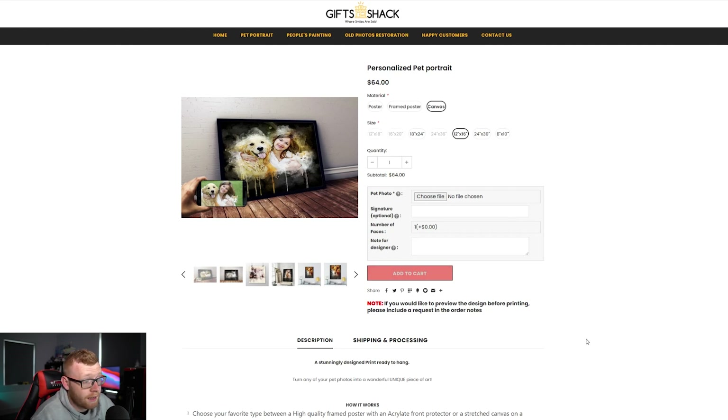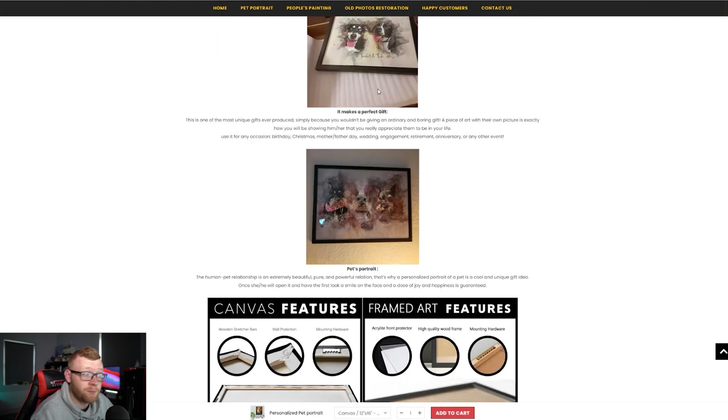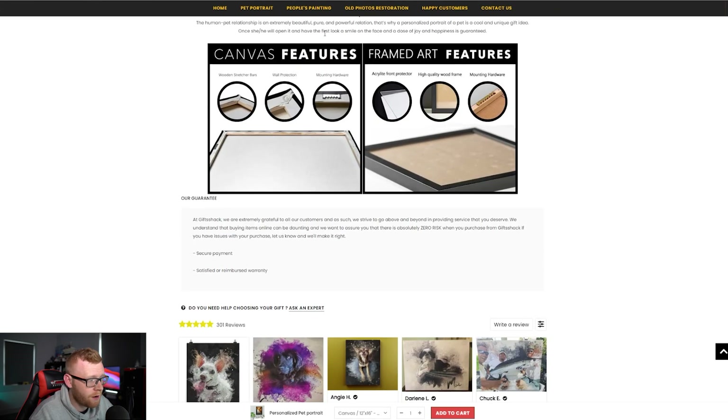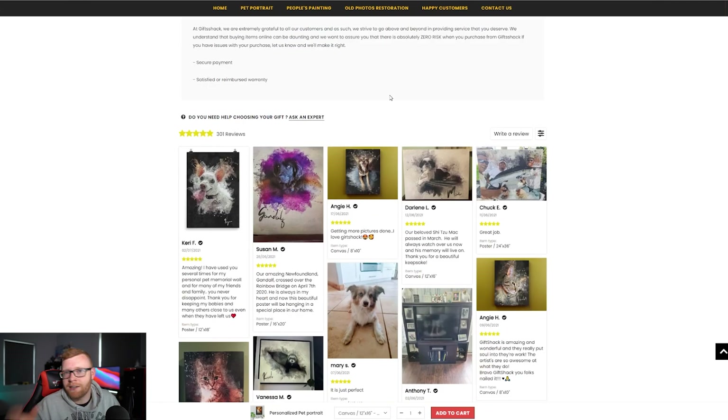Down here they're adding a note for a designer if that's something you want, and they've got a nice sales page showing off some examples and customer photos. If customers want to get it framed they explain that as well. Let's take a look at the reviews to calculate roughly how much revenue the store has done.